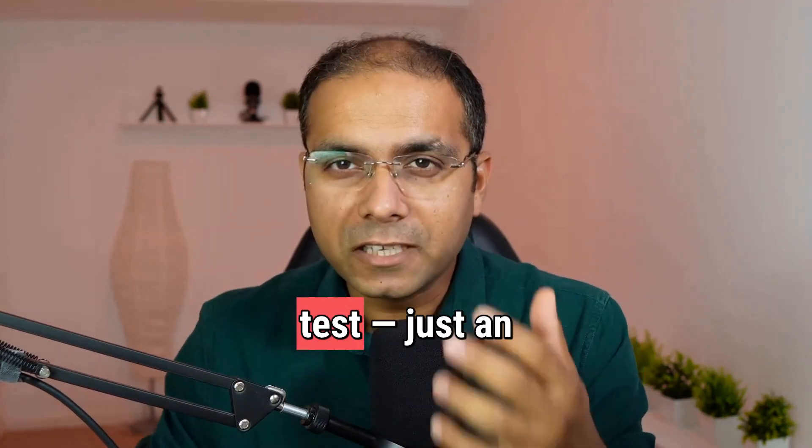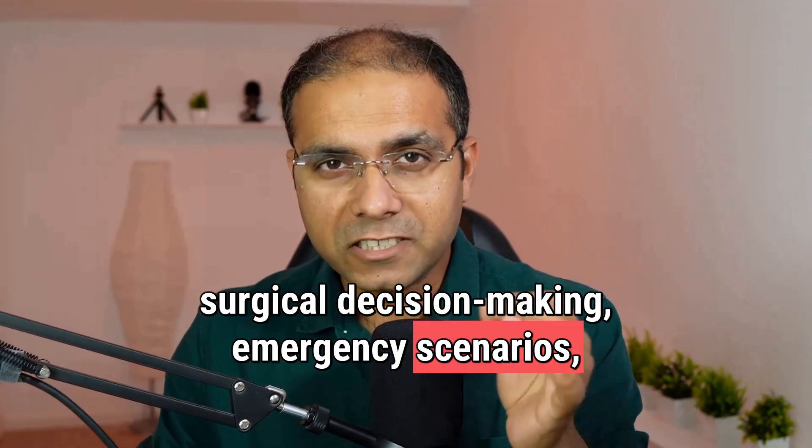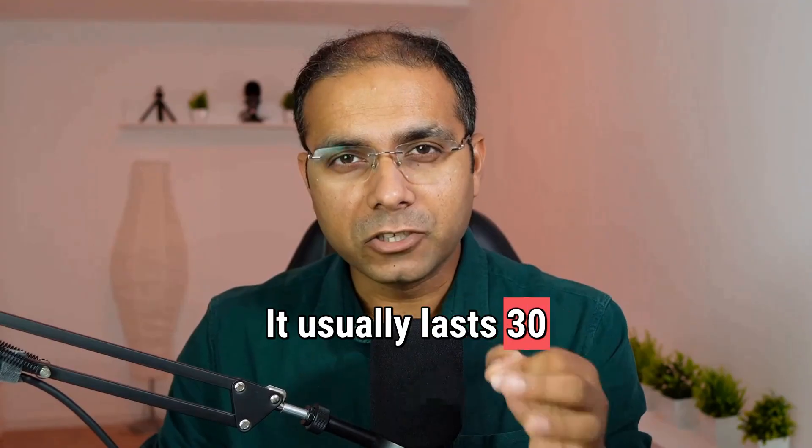There is no written test, just an in-depth oral examination on surgical decision-making, emergency scenarios, anatomy, complications, and the rationale behind your clinical choices. It usually lasts 30 to 60 minutes.